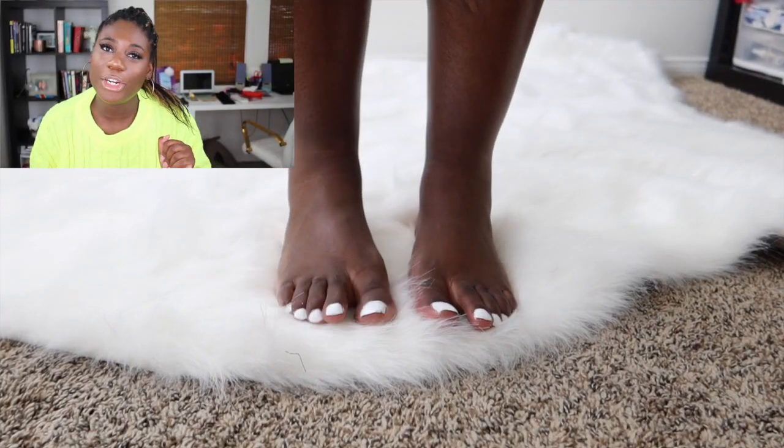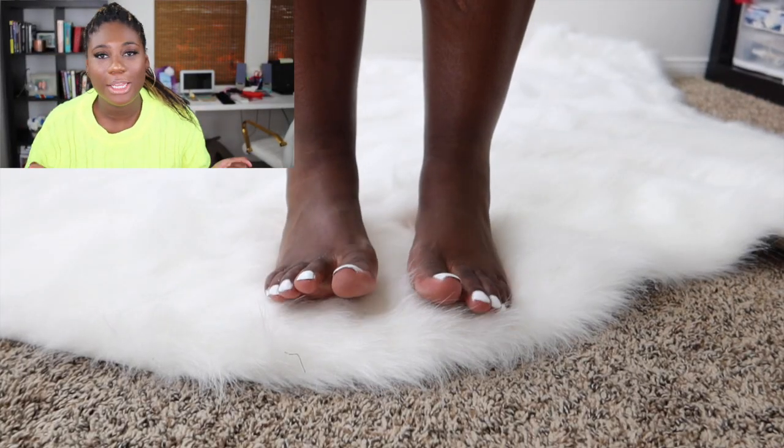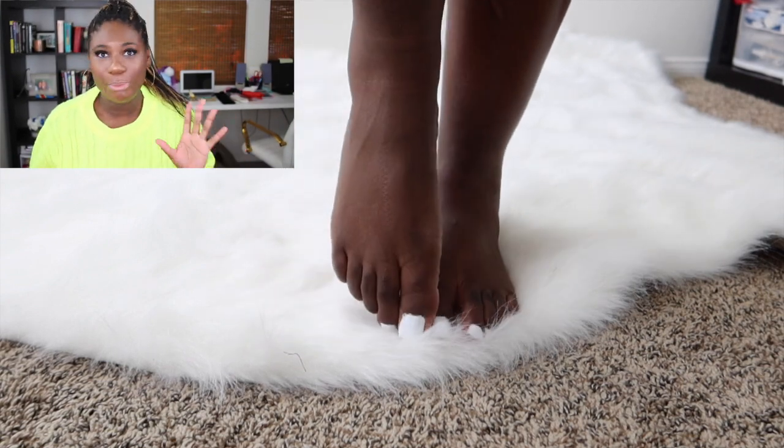Guys, it is so hot. I'm sweating bullets and it's only May 2nd — it's ridiculous. First and foremost, forgive my pedicure. I did it myself because clearly the salons aren't open, so bear with me.